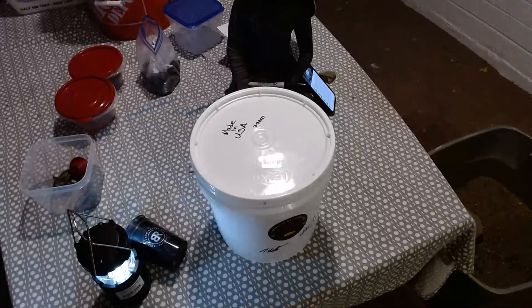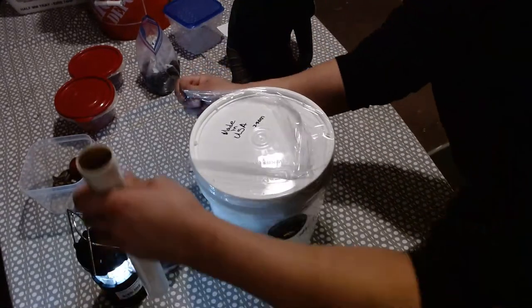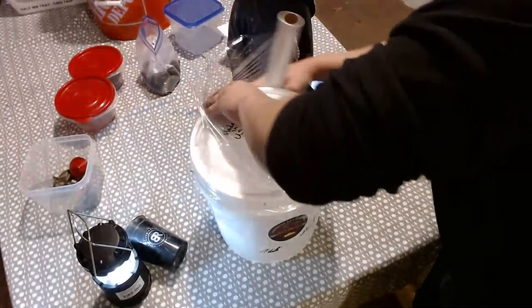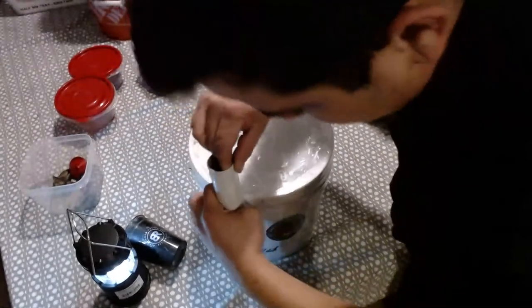I'll probably end up shrink wrapping this back up at my shop because I need to get a weight on it and I don't have a scale big enough here at the house to actually get a good weight on it. But this will be enough for now.